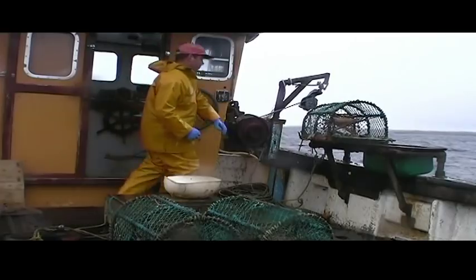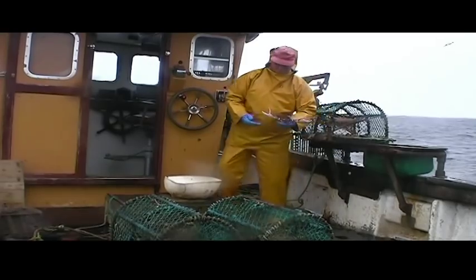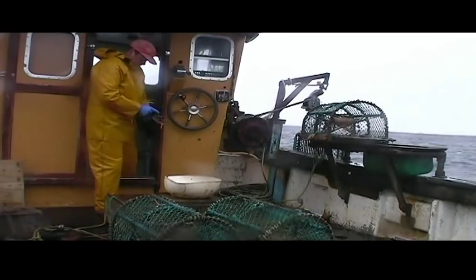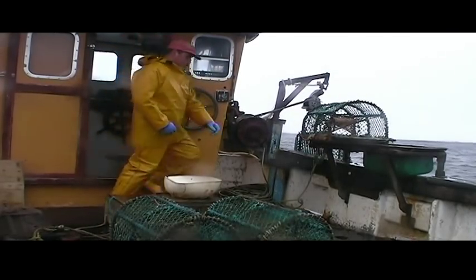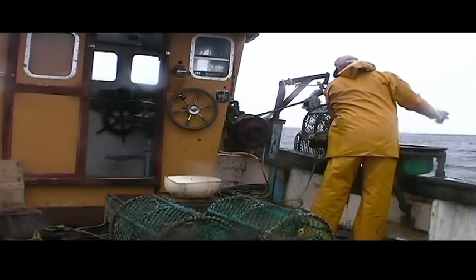Depending on how many creels I have to haul, I can be back in at the pier by 5. Although my day still isn't finished — I still have to tie lobsters, cut partans, and prepare for the next day. The main catch is lobsters and velvet crabs, which are caught in the creels. Other seasonal catches include whelks and edible brown crabs, known locally as buckies and partans.